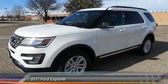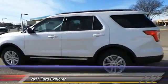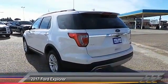2017 Explorer. You've got a lot of capabilities to call on in a Ford Explorer. Don't underestimate your choices. This vehicle has less than 100 miles.